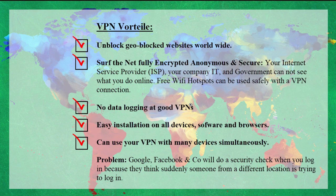Good VPNs don't store any data about you. There is easy installation on all devices, software, and browsers, and you can use several connections at the same time. One thing to be aware of: if you use a VPN to connect through another country and then access your Google account, Google will send a warning that someone tried to access your account from, say, Australia. You just need to verify that it was you, and then it won't be a problem anymore.